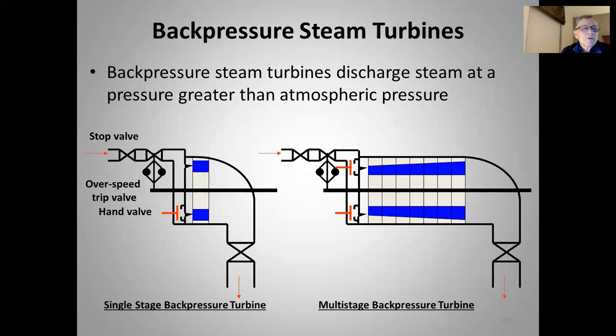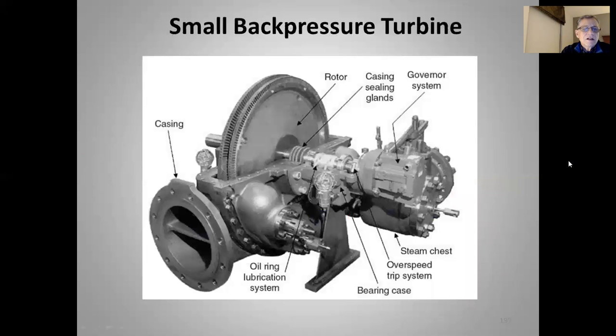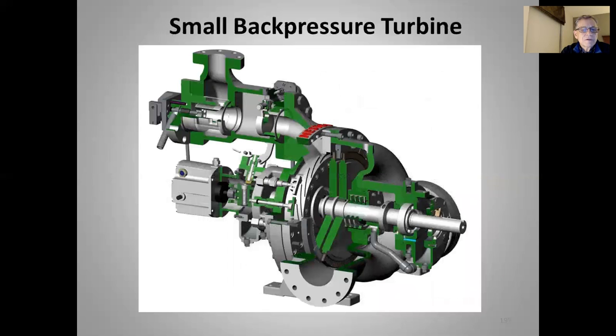Back pressure steam turbines discharge steam at a pressure greater than atmospheric, and that discharge is typically useful for some other application. For small ones we have one stage; for larger pressure drops and larger turbines, we can have multiple stages.